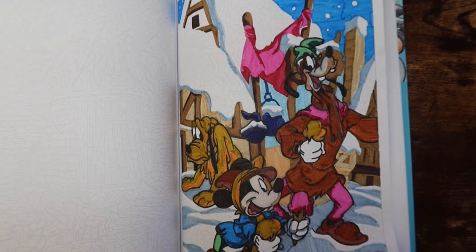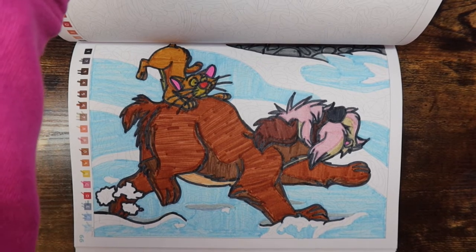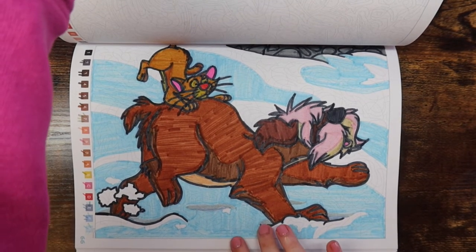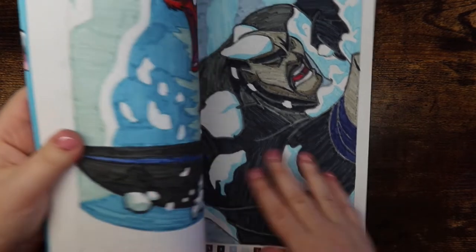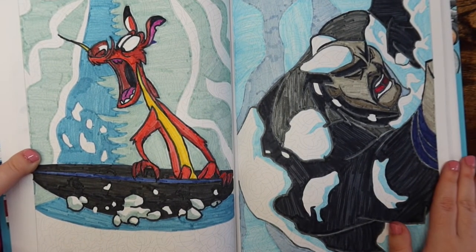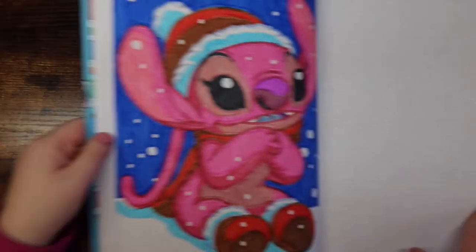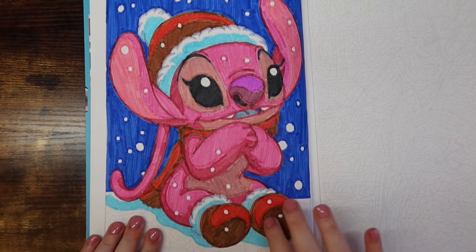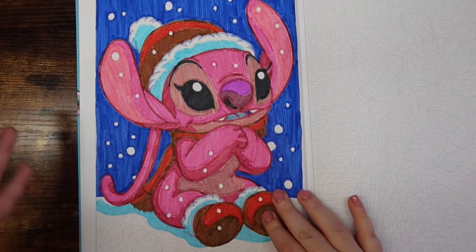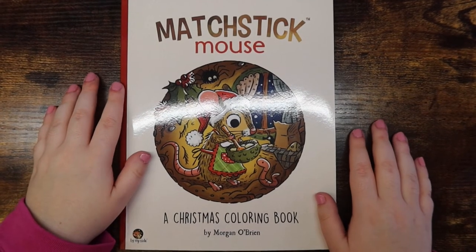I've done several pages in this Disney Winter book — one was a random number generated page that felt tedious but turned out nicely. I've done quite a few total. I don't color in it enough simply because it's a winter book and I only pull it out during the winter. The page I did last month I absolutely adore — the character is so bright it made it really fun and rekindled my love for the book.